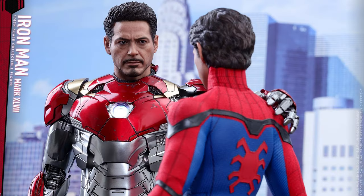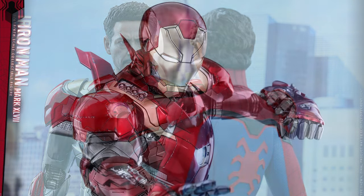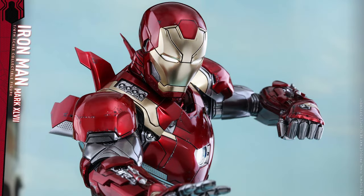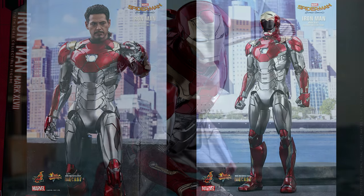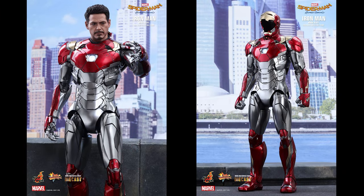With Spider-Man Homecoming only weeks away from hitting theaters, Hot Toys is very excited to present their latest figure, Iron Man Mark 47 MMS-427D19, their 19th figure in their diecast series from the Movie Masterpiece Series diecast collection.